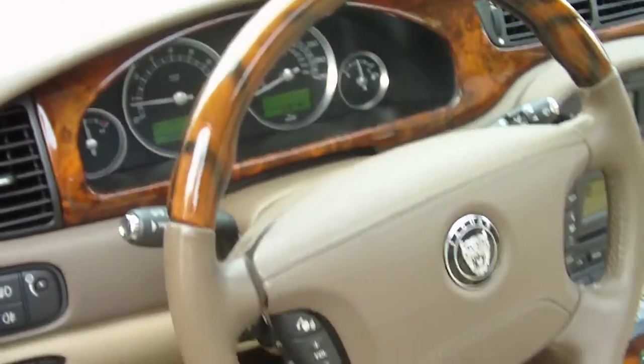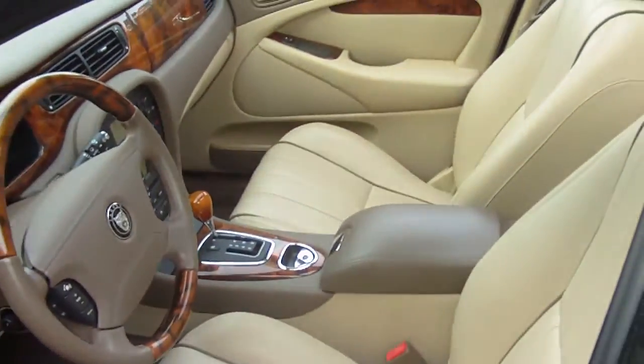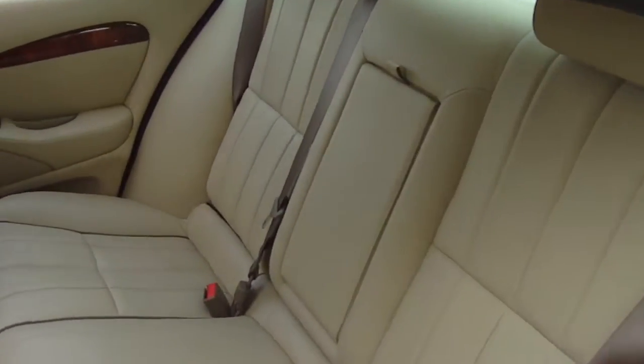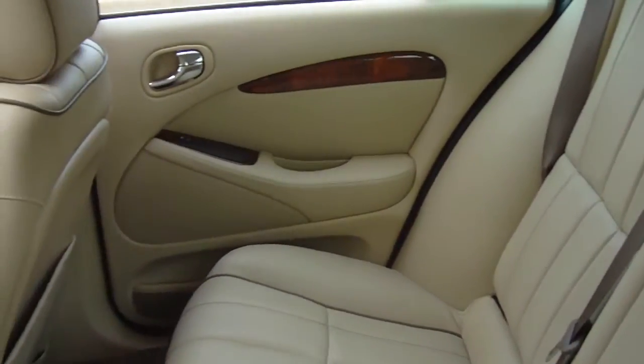38,000 original miles, folks. You can find this car and many more like it at McDanielsAutoGroup.com. And during working hours you can give us a phone call at 803-786-6400.